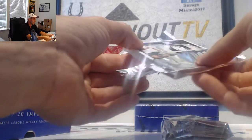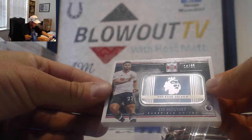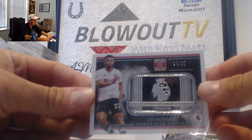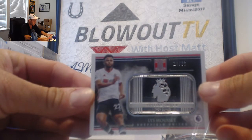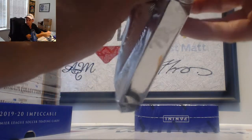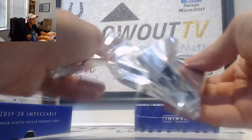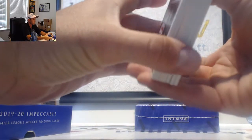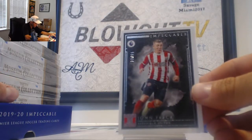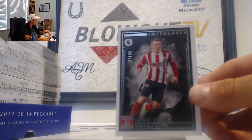Who's it gonna be, who's it gonna be? It is Sheffield United — Luce Mousset, numbered 14 of 25, Silver Bar. Goes to Kevin, 4 spot. There is a redemption in here — John Fleck, Sheffield United, that is 23 of 65, 3 spot Adam B.